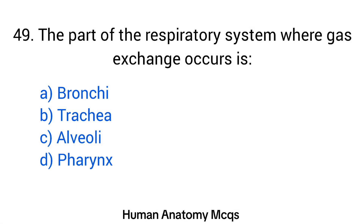Question number 49. The part of the respiratory system where gas exchange occurs is? The right answer is option C: Alveoli.